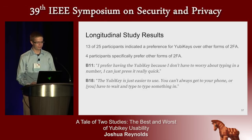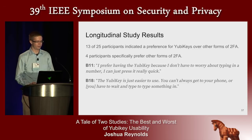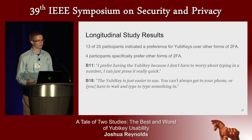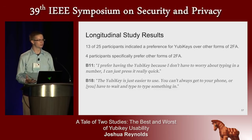Thirteen participants told us they preferred YubiKeys after trying them for four weeks over other forms of two-factor authentication they knew of. Four told us that after trying YubiKeys, they preferred another form of two-factor authentication. This indicates that the current strategy of offering multiple forms of two-factor authentication is allowing users to choose the form that best integrates with their daily lives — and this is a good result.